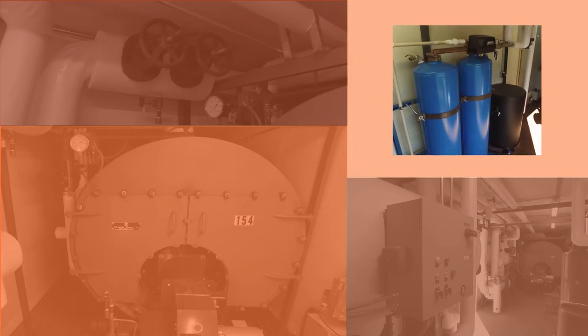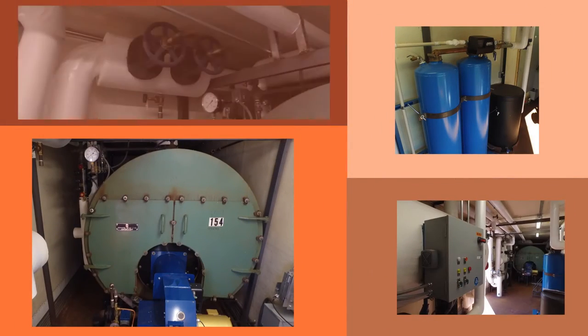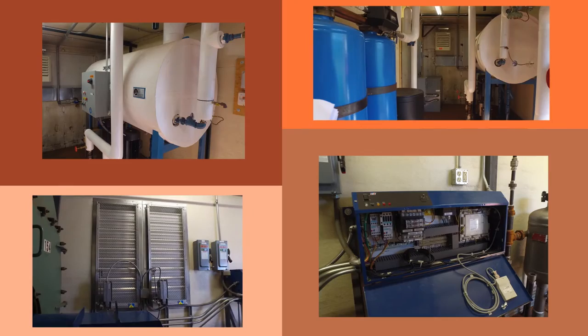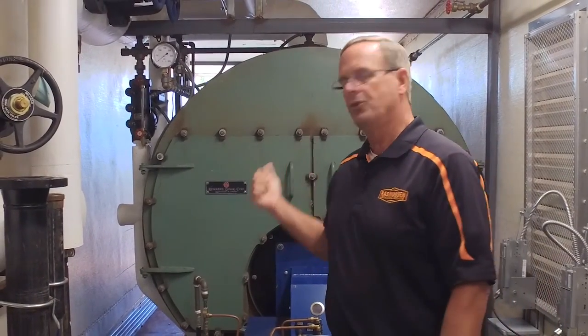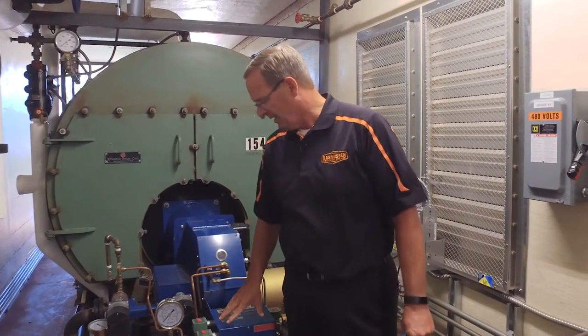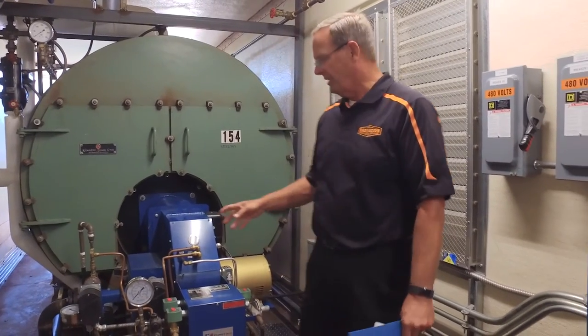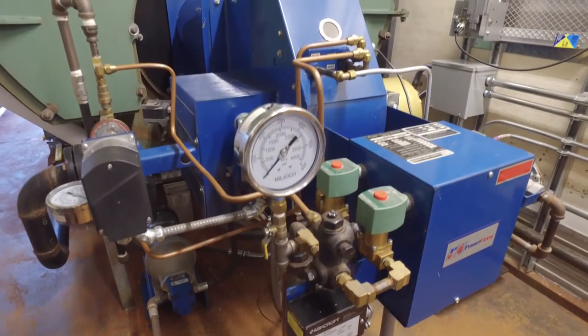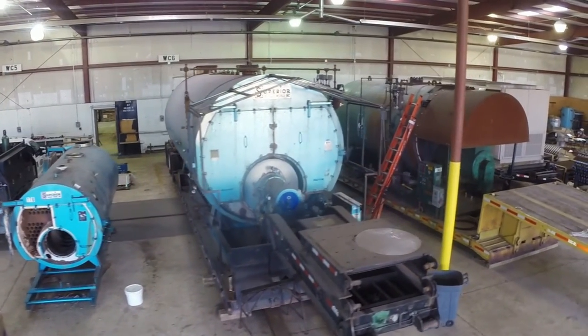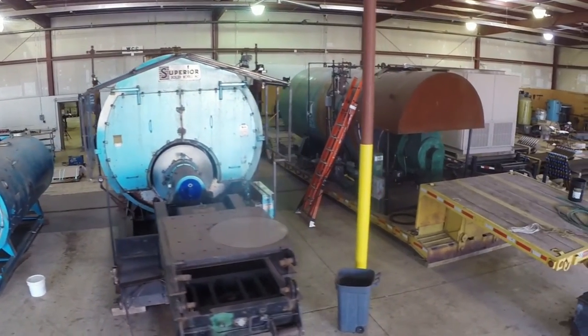RMS designed and engineered the entire portable boiler rental group to deliver high-performance solutions along with safety, versatility, and flexibility. This particular unit has a 250 horsepower high-pressure steam boiler and a Power Flame burner, and it's designed to run on either gas or number two fuel oil — diesel fuel. RMS has several portable boiler sizes available to fit your needs.